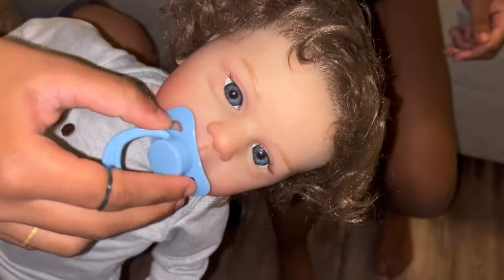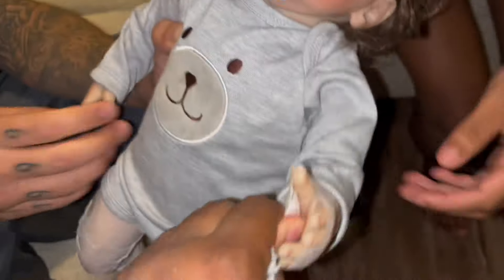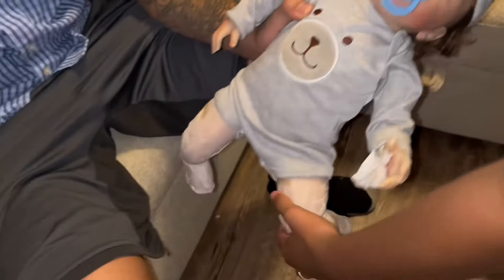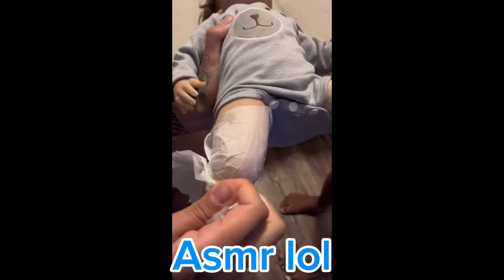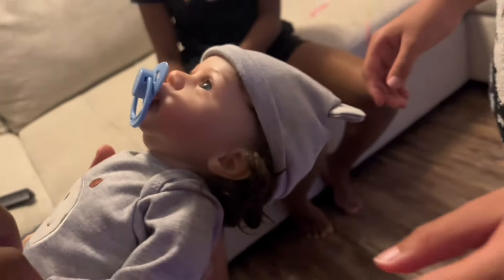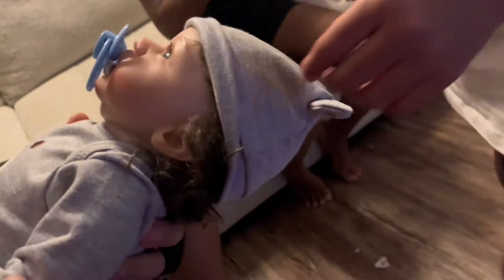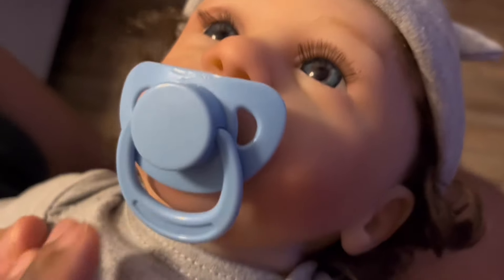Now we're just gonna take everything off of him so we can get a better look. He has so much hair — it's so soft and thick. I really love his hair, they did a good job with his hair. I rate this doll a 10 out of 10. He is really cute and I love how realistic the doll looks — it looks like he's looking up at everyone. I also love his little eyelashes, he's so handsome.